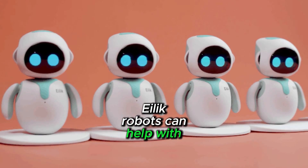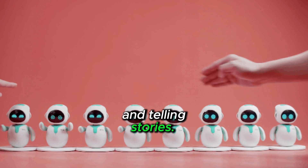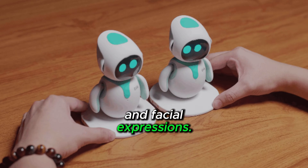Illic robots can help with tasks such as setting alarms, playing games, and telling stories. They can respond to touch, voice commands, and facial expressions.